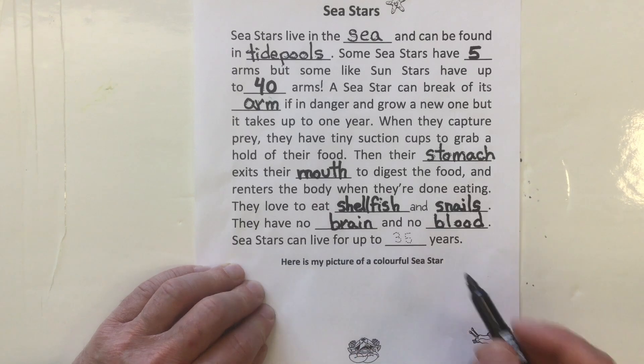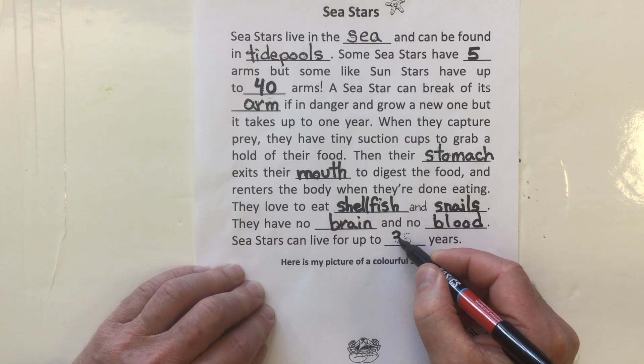Sea stars can live for up to 35 years. Wow, I didn't know they lived that long.